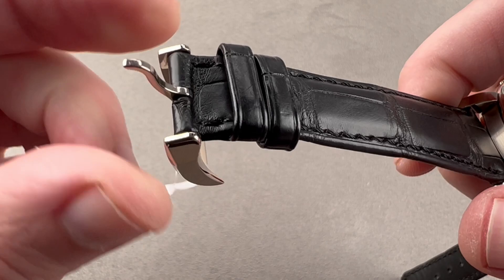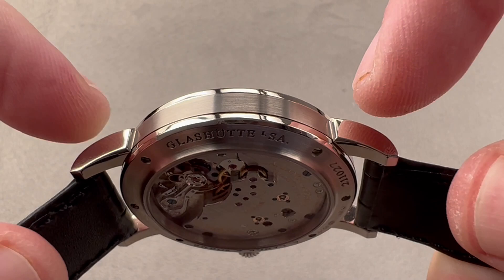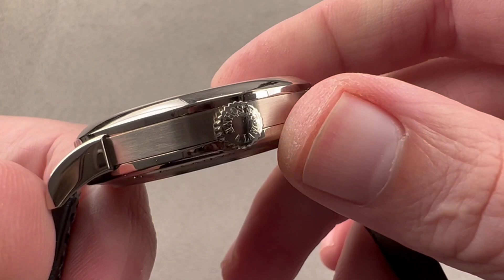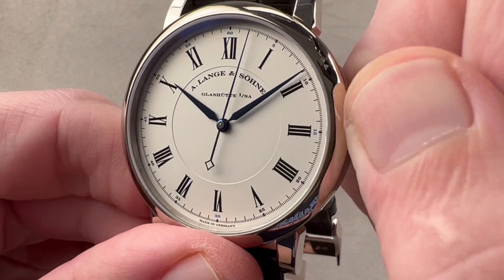The case has a satinated and polished flank — polished bezel, polished case back, satin mid case, and polished lugs that are broken out from the case band, a common feature on almost all Lange watches. The bezel is both vertical and domed. The crown reads 'A. Lange & Söhne' on the side. The dial is very simple with radially arrayed Roman numerals. Roman numerals on a Lange indicate the Richard Lange series; stick indices indicate the Saxonia, and Arabic numerals indicate the 1815.